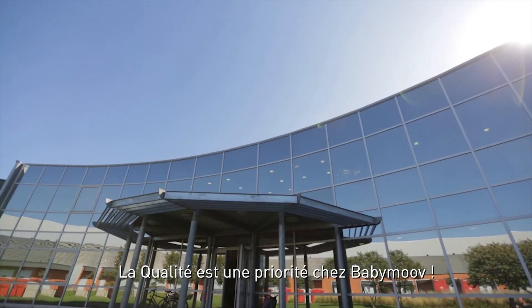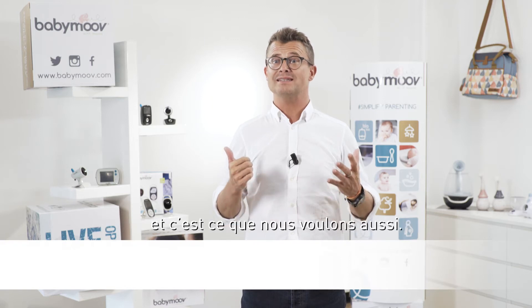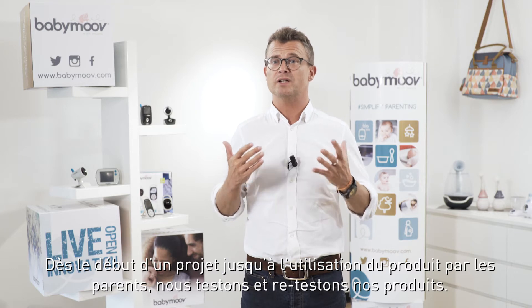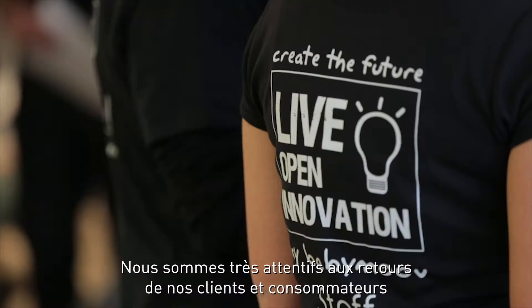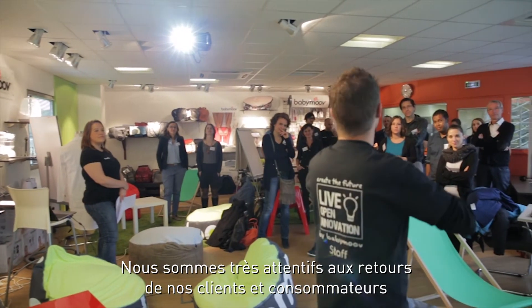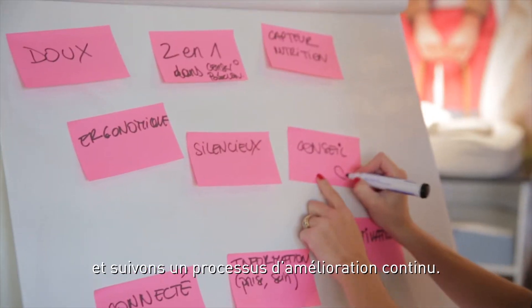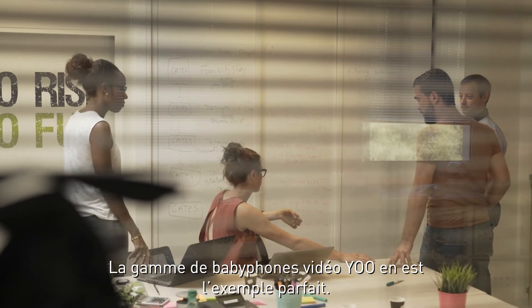Quality is a priority at BabyMove. Parents want the best for their child and this is exactly what we want too. Our range is tested rigorously from inception to the final product. Client and consumer feedback really matters to us. That's why we try to improve our products continuously. The UVideo Baby Monitor range is the perfect example of this.